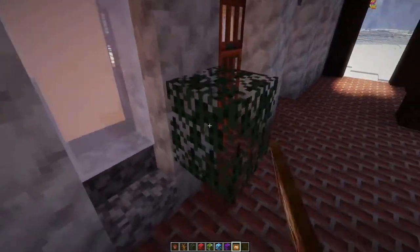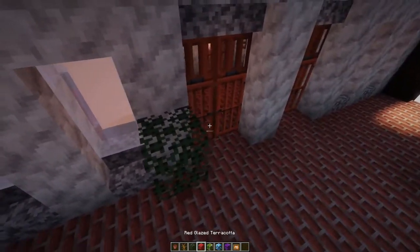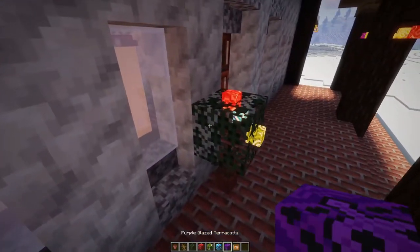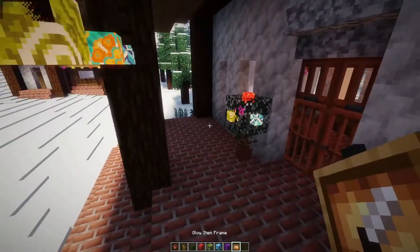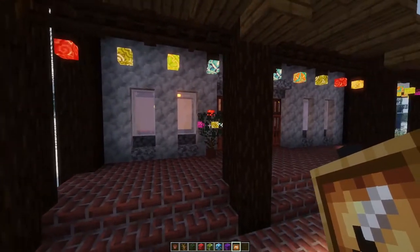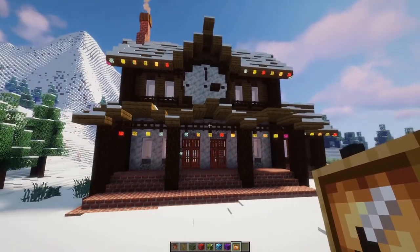I'm just placing down the last few decorations, and if you were wondering how I get these colorful Christmas lights, all you need are some glazed terracotta and some invisible glowing item frames. I'll leave the command to get the item frames in the description if you want to use this trick on your own builds.